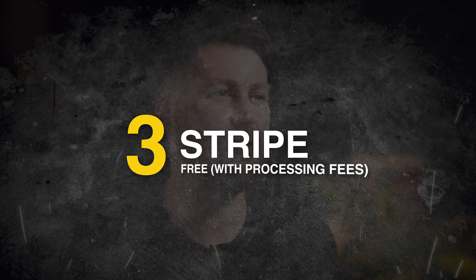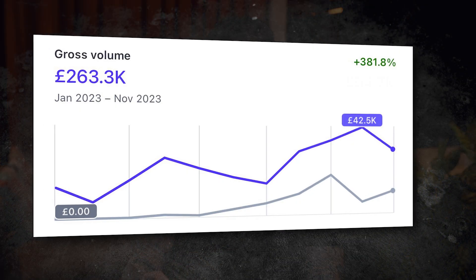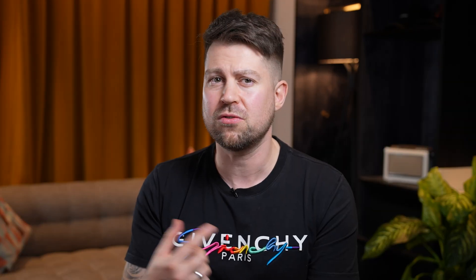Number three: Stripe, completely free apart from the processing fees. Stripe and bank transfers are the only ways we take cash from clients. We take most payments by bank transfer to eliminate the Stripe fees, but when we do use Stripe, it's quick and easy. People can pay on one link on the call, and we can also automate and schedule recurring payments from that link too.